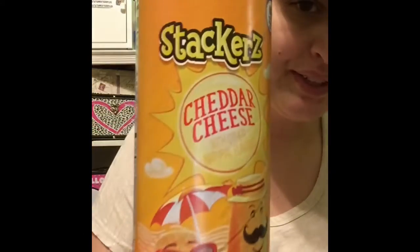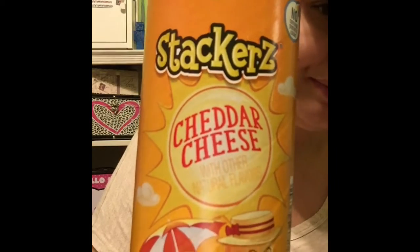Next we have the Pringles, but the Aldi brand. These are pretty good too.